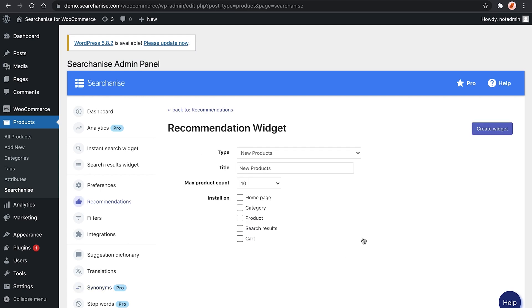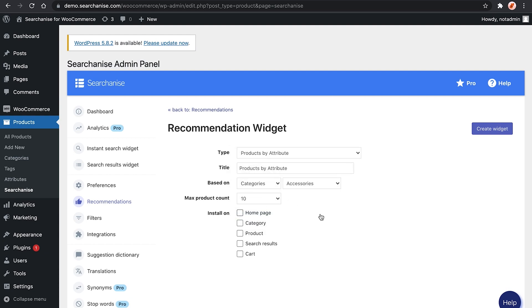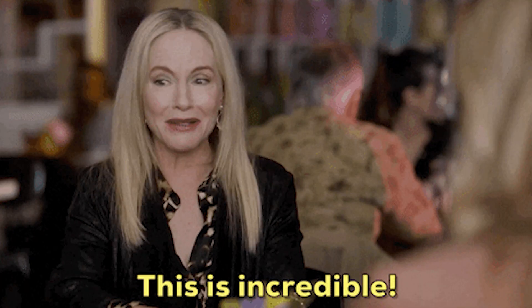That's step one. Step two is to optimize your recommendations. With this widget, you can say, if somebody searches 'hoodie,' then show them this hoodie, which we know is our best seller. Then you can build off of that by adding cross-sells and upsells throughout your site in the form of similar products, most popular products, and customers who bought this also bought. Do you see how this can quickly cascade into a crazy high average cart value?